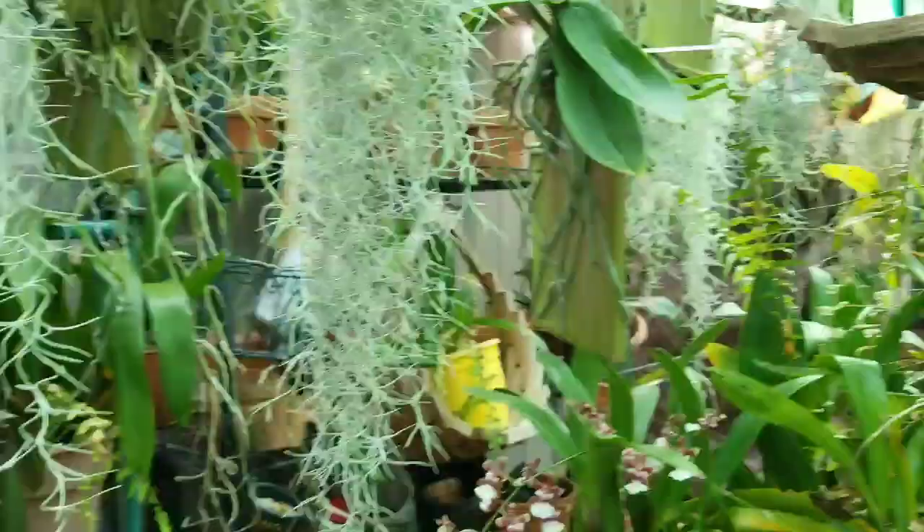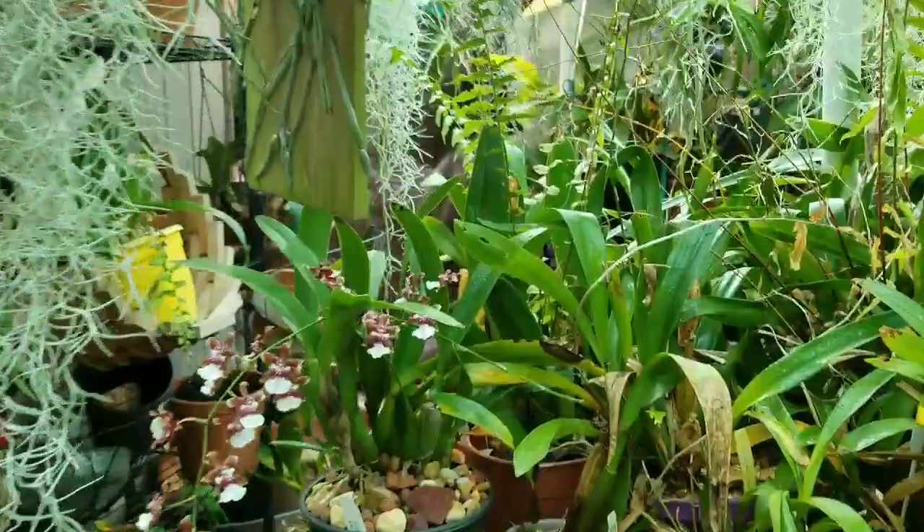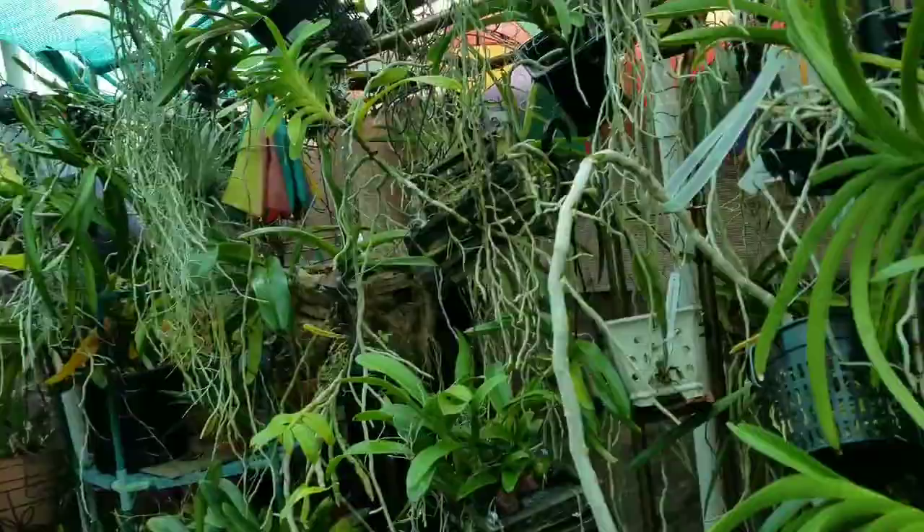Thanks for stopping by at my sad garden and have a great orchid growing day. I'm done spraying all the orchids down on the west garden due to a white thrip infestation.